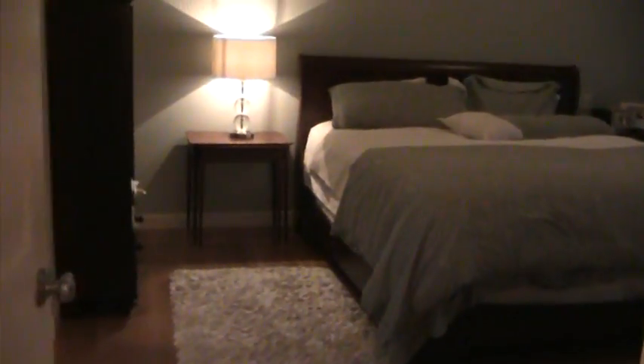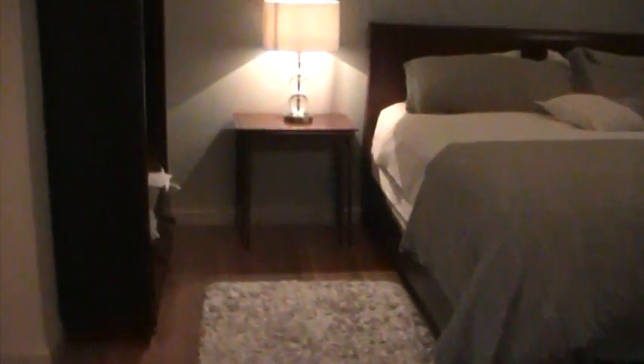Coming into the master bedroom. It's all hardwood floors up here — they're in excellent shape. And the cathedral ceiling in the master.